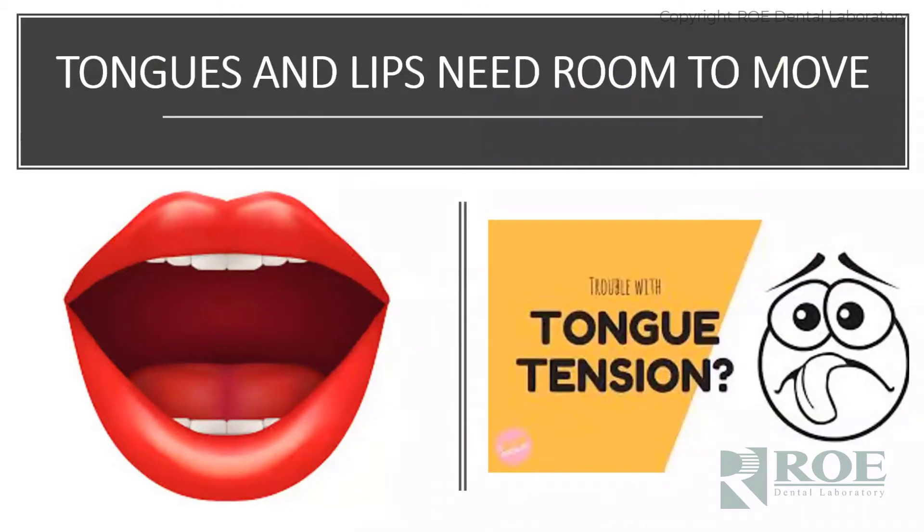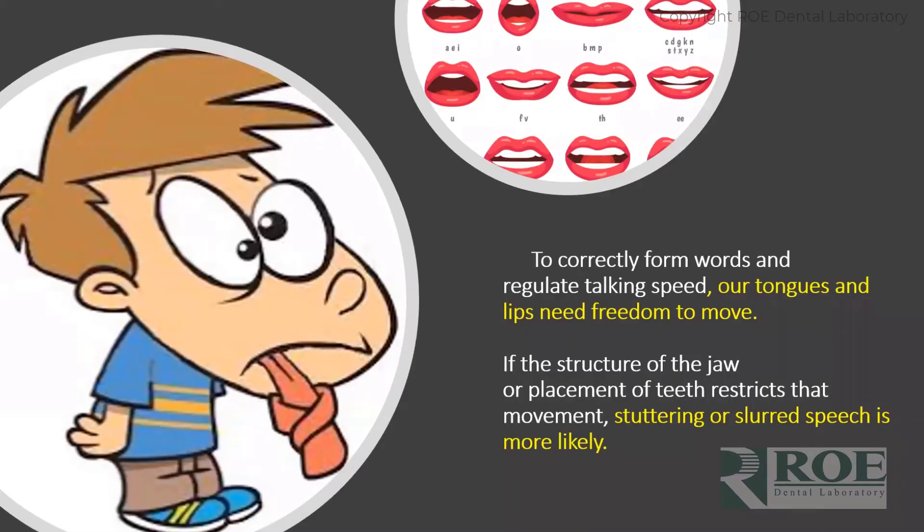Basically this all comes down to lips, tongue, and tooth position — both lips and tongue need room to move, otherwise they can't perform the function required by our muscles to pronounce words properly. You can see right at the top the picture showing all the different sounds we make in the process of speaking. In cases where the patient has had a lot of bone reduction, the prosthesis may place teeth in a different position, the arch form is different, and they get tongue-tied, lose confidence, and end up with stuttering or slurred speech.